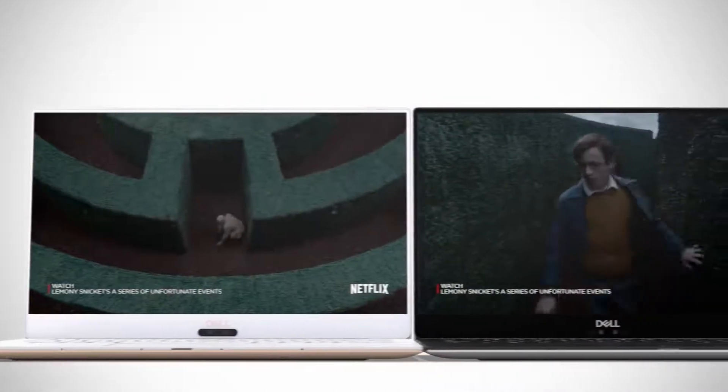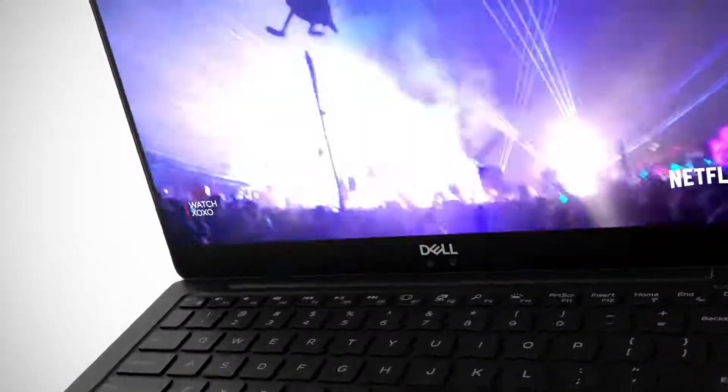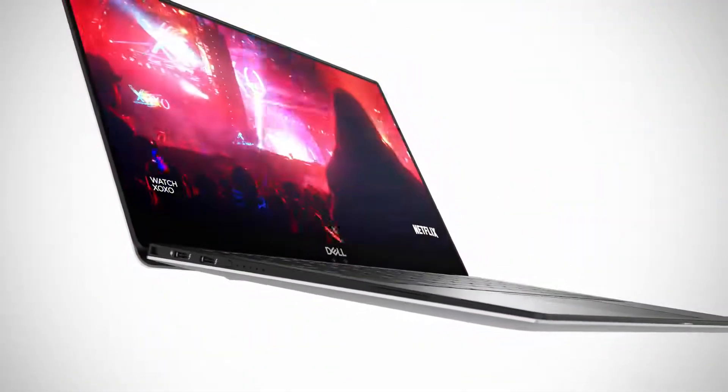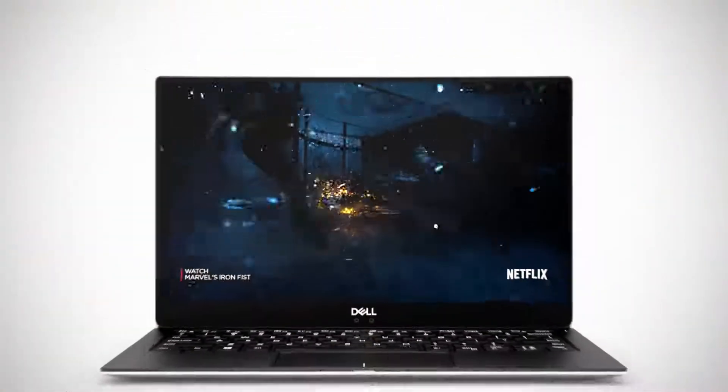This year, the display on XPS is better than ever before. This is what you look at every day, this is how you interface with all your data, all your files, all your videos and music. We focus on the display in a relentless way. We've made it brighter, the colors are better. Removing the bezels around the display is an obvious solution, but the engineering innovation to enable that was a huge lift for us.